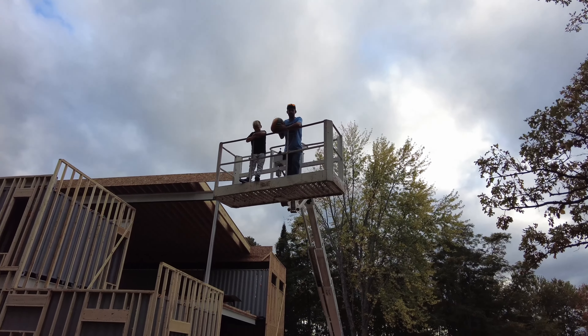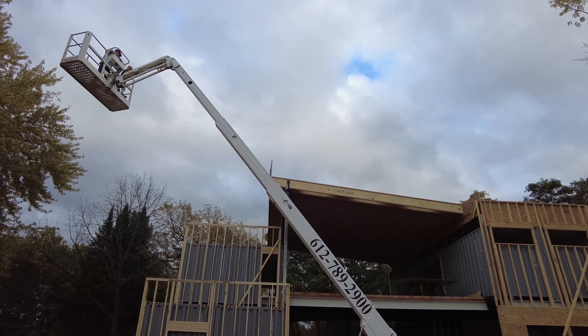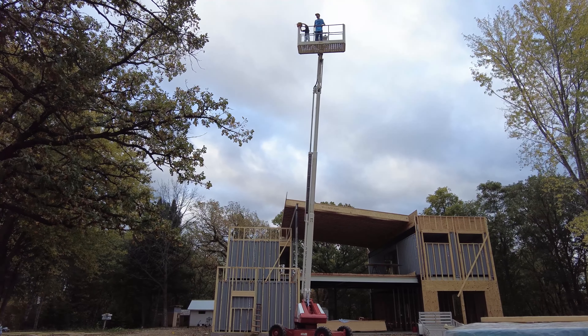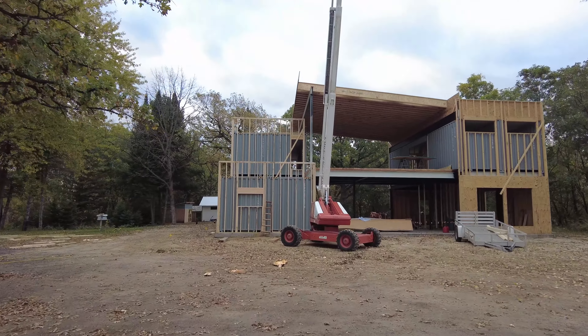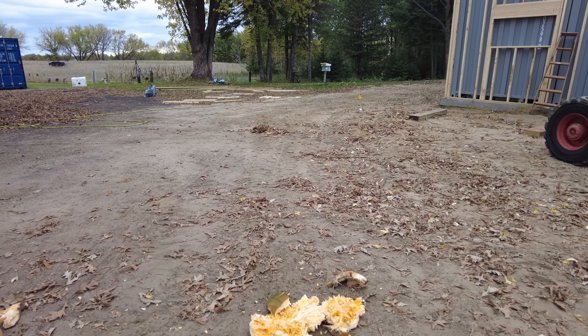We still want to smash a pumpkin, so we're going to give it a whirl. This pumpkin is going to take some fall damage — 5, 4, 3, 2, 1! It's pretty high up there, hard to get it all in one shot. Oh yeah — smashed! All in pieces. The chickens will love it.